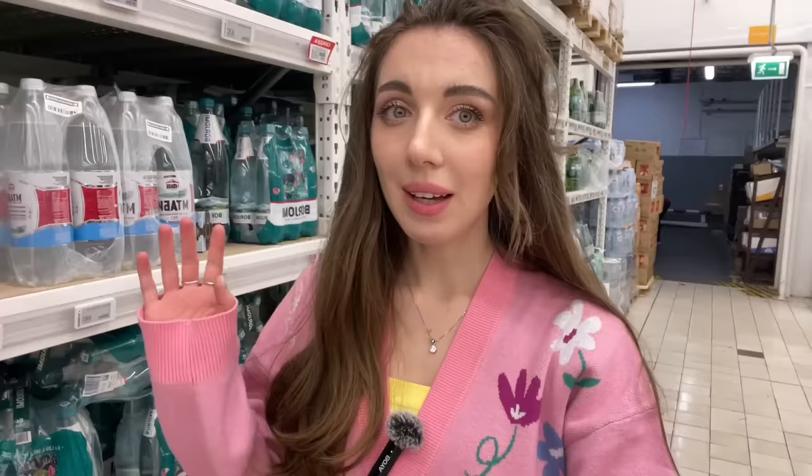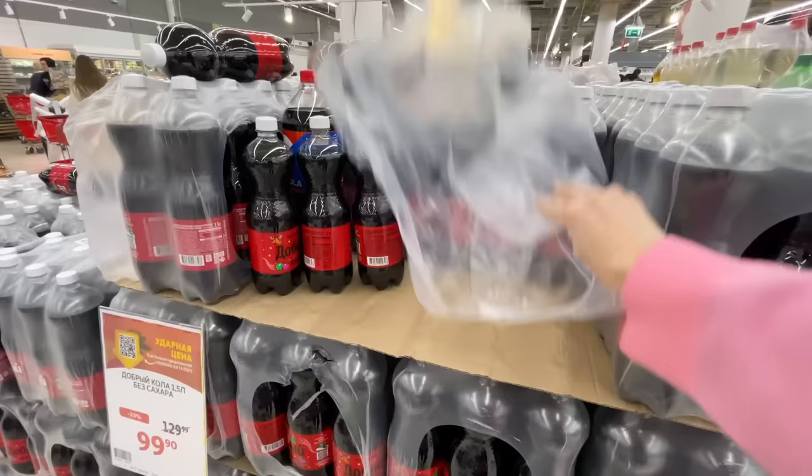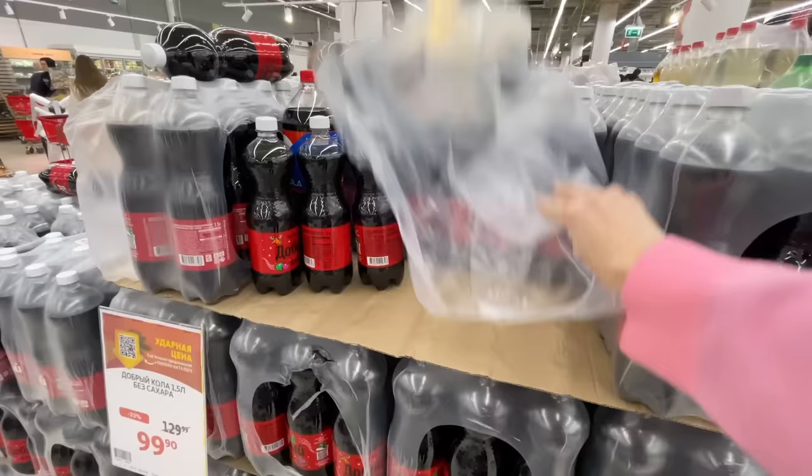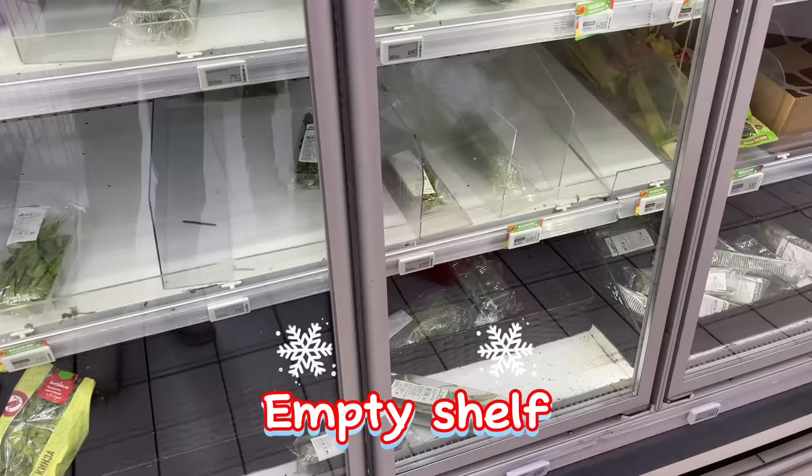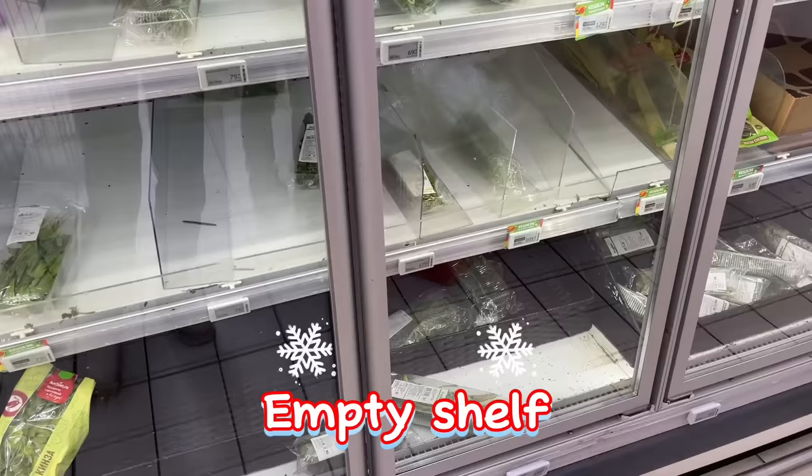Special vodka Tundra imported from Russia looks cool, I want to take it. Cola is disappearing quite fast as well — only empty packaging left — and I can say cola is one of the most popular drinks for Russian New Year. There's a special Dobre Cola with a New Year design. Guys from the west, please tell me — are you buying that much for New Year and winter holidays, or are Russians just that crazy?